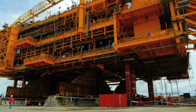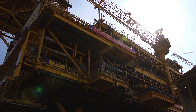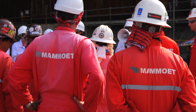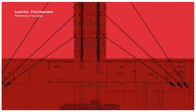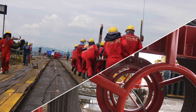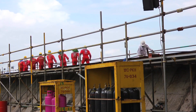Close by, Mammut proceeds with the final part of the Biadong project: the loadout, which consists of three operations. First, the barge needs to be positioned — while tugboats keep it in place, the crew connects winches to steadily position and keep the barge in front of the quayside. The second operation is to pull the Biadong topside to the quayside with strand jacks and prepare it in front of the barge.